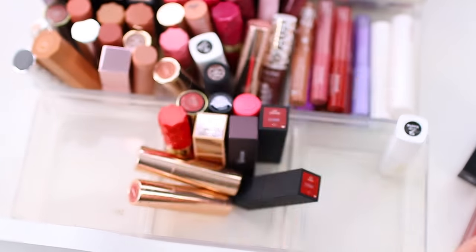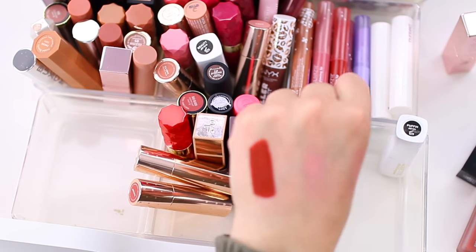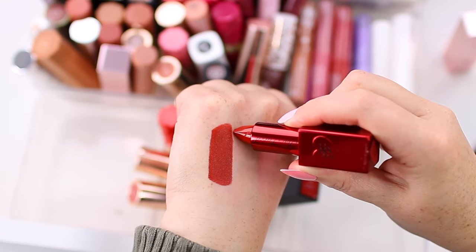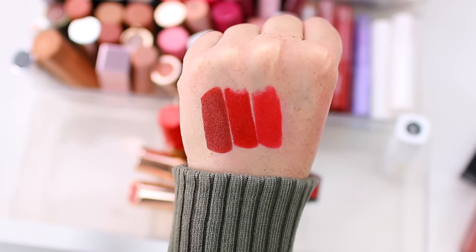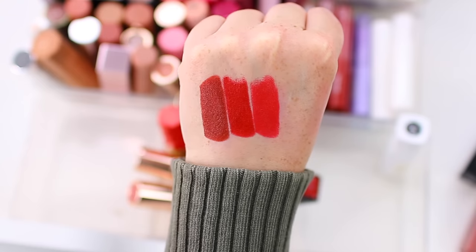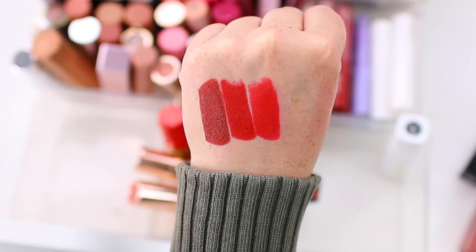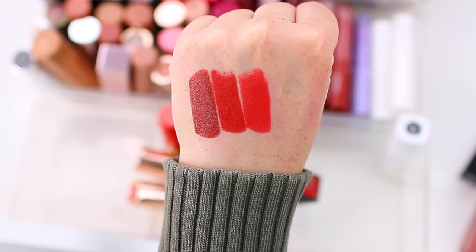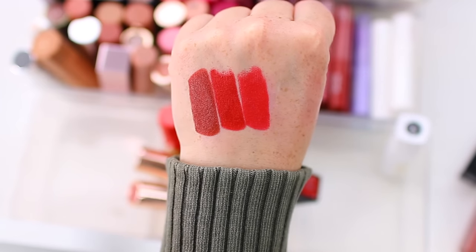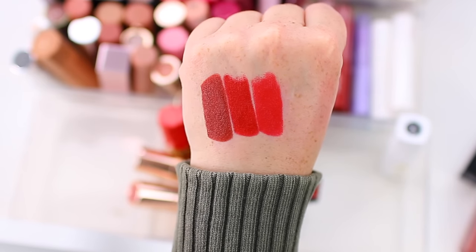I have three of those Too Faced lipsticks, which are absolutely stunning. Do I need all three reds? Probably not. Let me swatch them so you can see how smooth and even they are — they just glide on perfectly. On the left is Be True to You — a deep classic red. In the center is Lady Bold — one of my favorite reds of all time. On the right is Unafraid. I could probably declutter Be True to You since it's just a little deeper than I typically go for a red. The other two are too good, so I'll declutter just Be True to You.